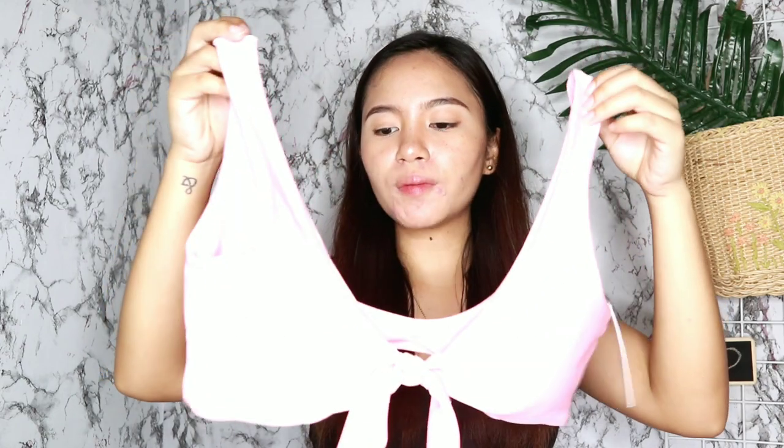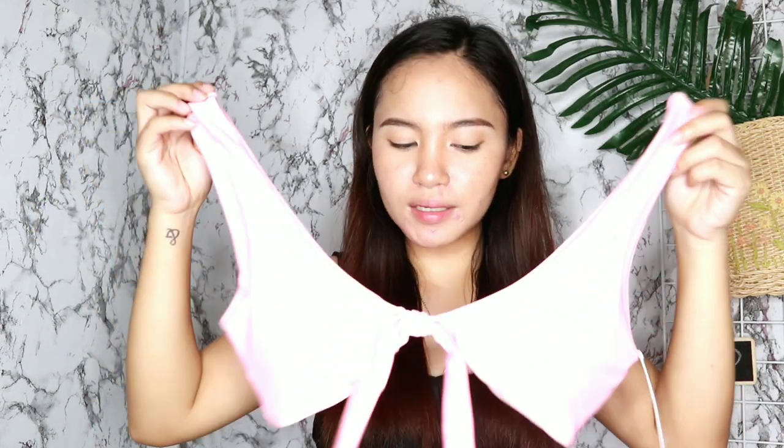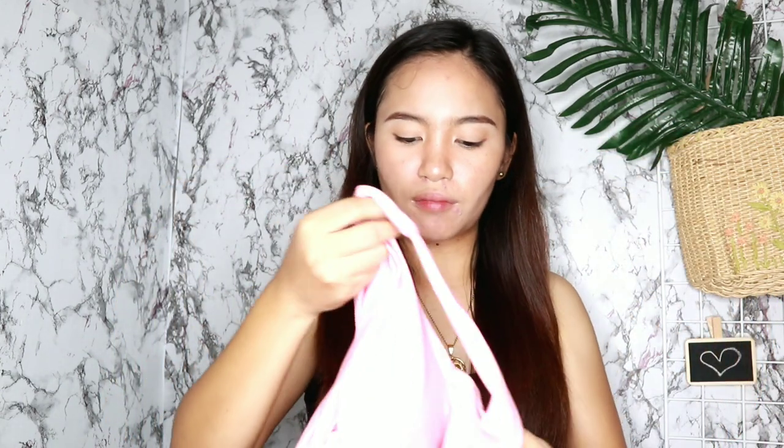Ang pinakaunang ipapakita ko sa inyo ay itong color pink top na ito. Sobrang cute kasi ang ganda ng kulay — nakakaputi talaga sya at sobrang feminine. Sobrang simple pa nito. Natatanggal pala yung tali dito sa may bandang gitna. At padded na rin pala sya, so hindi na magbabakat yung mga nipples nyo dyan. Tapos meron syang tag nakalagay dito — Escape, www.escapeswimwear.com.